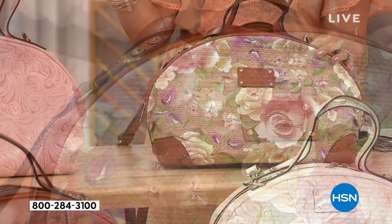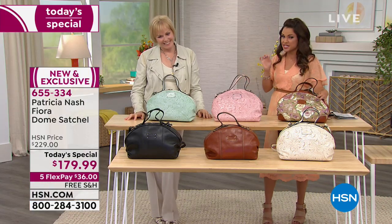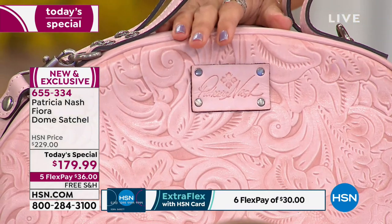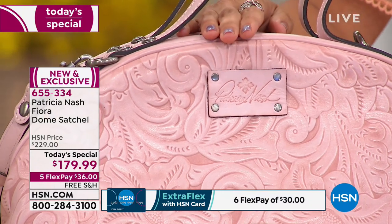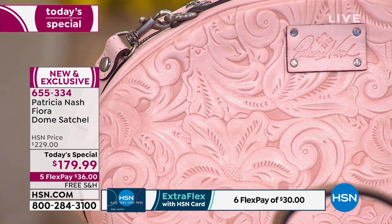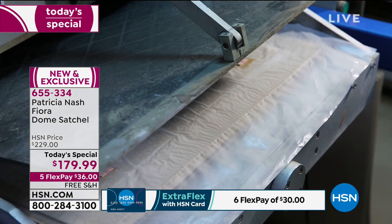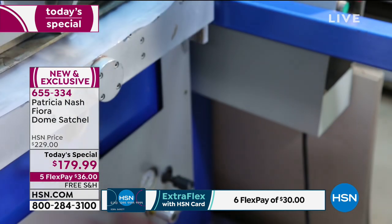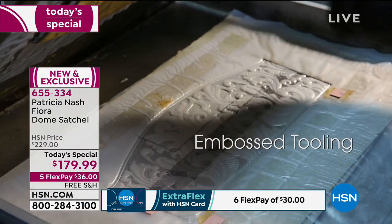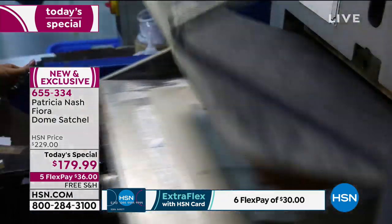Patricia Nash is so well known for her tooling — you can spot one of her bags on the street because of this kind of detail. The pink has been so popular, with only three dozen remaining. The pink and white have really taken off this season. Everyone wants to feel pretty this year — the ruffle dresses and more feminine aesthetic — and this pink is executed so romantically, beautifully feminine.